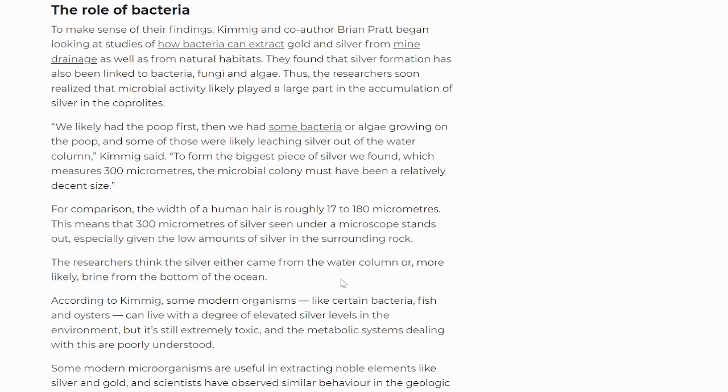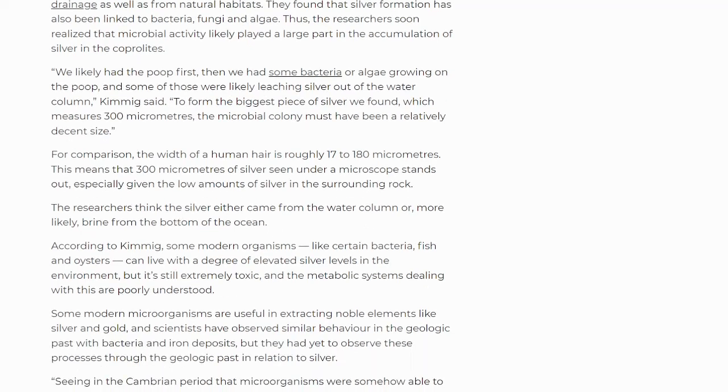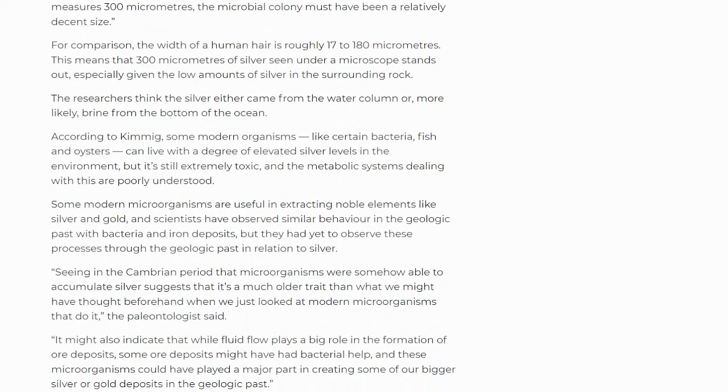For comparison, the width of a human hair is roughly 17 to 180 micrometers. This means that the 300 micrometers of silver seen under a microscope stands out, especially given the low amounts of silver in the surrounding rock. The researchers think the silver either came from the water column or, more likely, brine from the bottom of the ocean. According to Kimmig, some modern organisms like certain bacteria, fish, and oysters can live with a degree of elevated silver levels in the environment, but it's still extremely toxic and the metabolic systems dealing with this are poorly understood.